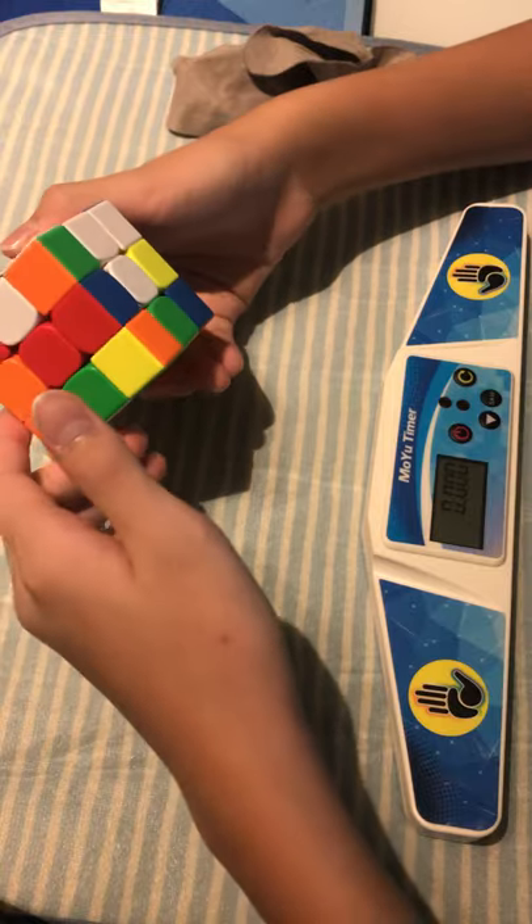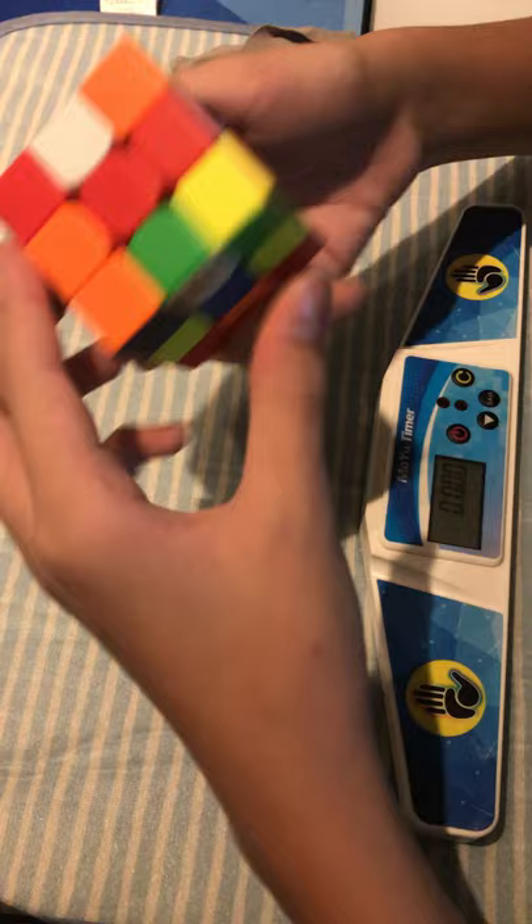Hi guys, welcome back to SpeedCubingRDJ. Today, Joshua will be attempting to solve a 3x3 as fast as possible.